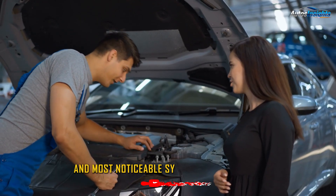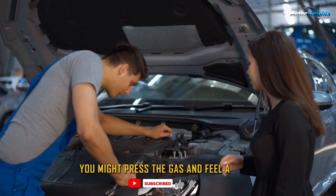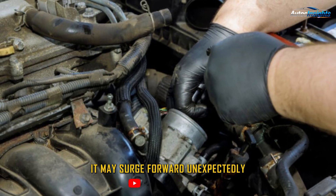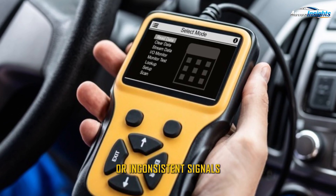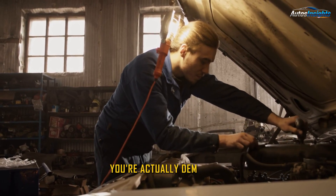One of the first and most noticeable symptoms of a bad TPS is poor acceleration. You might press the gas and feel a delay before the car responds. Or worse, it may surge forward unexpectedly. This happens because the sensor is sending incorrect or inconsistent signals, confusing the ECU about how much power you're actually demanding.